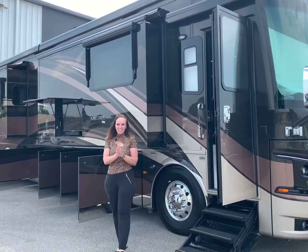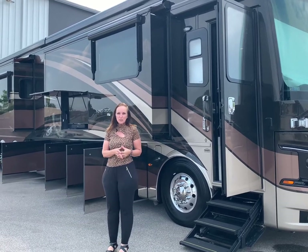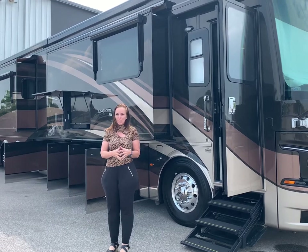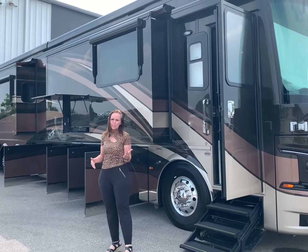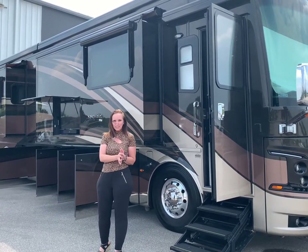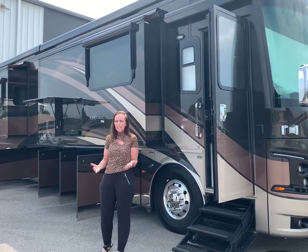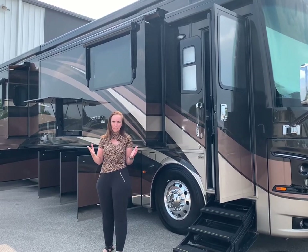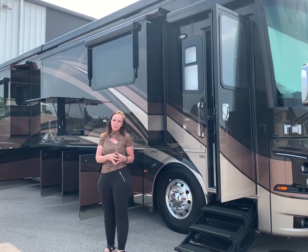Hey everybody, this is Deborah Essex at TransWest RV here in Belt, Missouri. I wanted to show you the 2019 King Air that we just had come in. It's in excellent shape. I think you're really going to love the features on it. For those of you that don't know much about the King Air, it is the big daddy, top of the line for the Newmar product. This is priced at a really nice price point. The number is 816-602-3433.